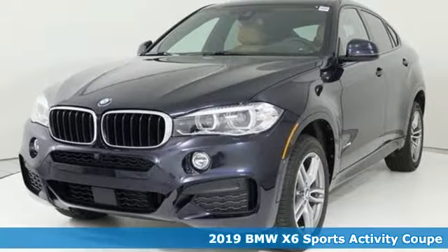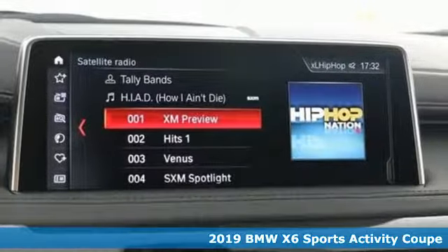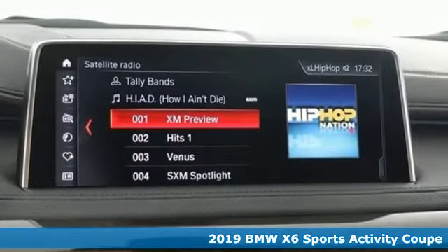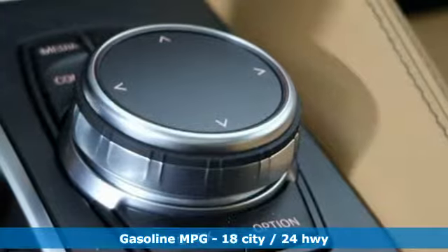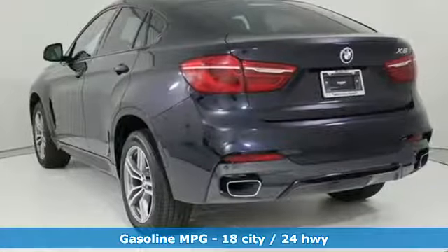It's a 2019 BMW X6. Its design conveys power. Its engine delivers. This sports activity coupe is built to lead. And with features like these, every drive's a pleasure.